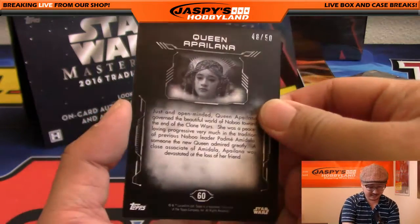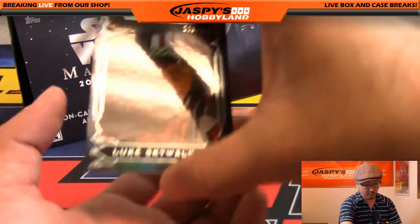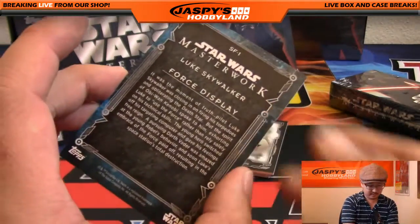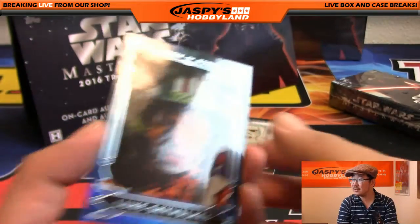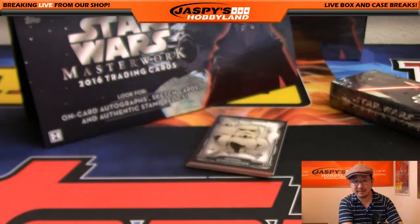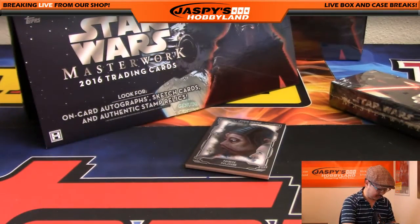Queen Apollana, 48 out of 50. And the Show of Force, 129 out of 299 — nice border right there too, I dig that. Looks like the fabric of space. All the planets and stars make divots into the fabric of space — that represents gravity, ladies and gentlemen. Imperial stormtroopers have entered the base.